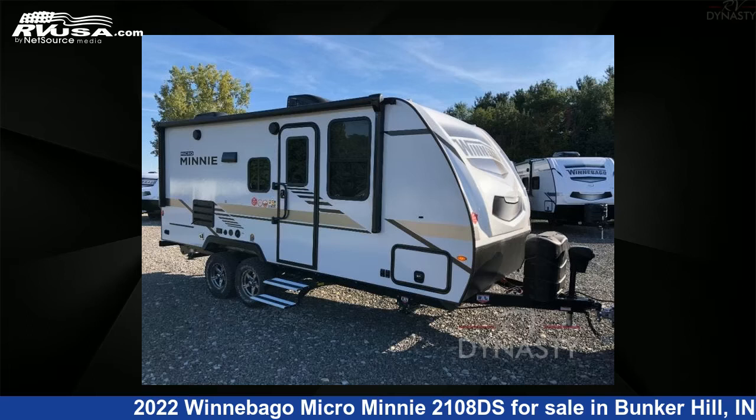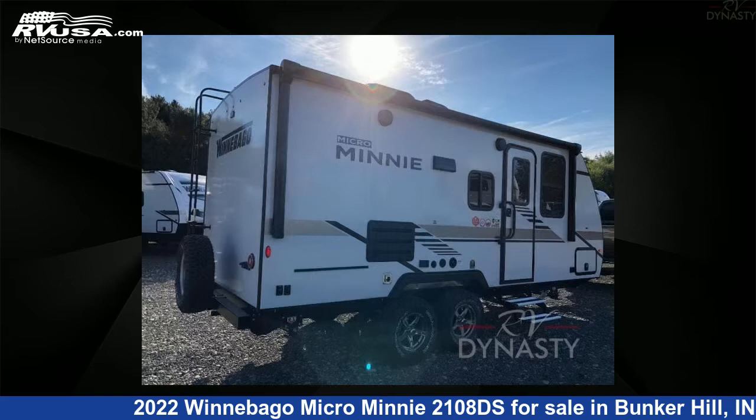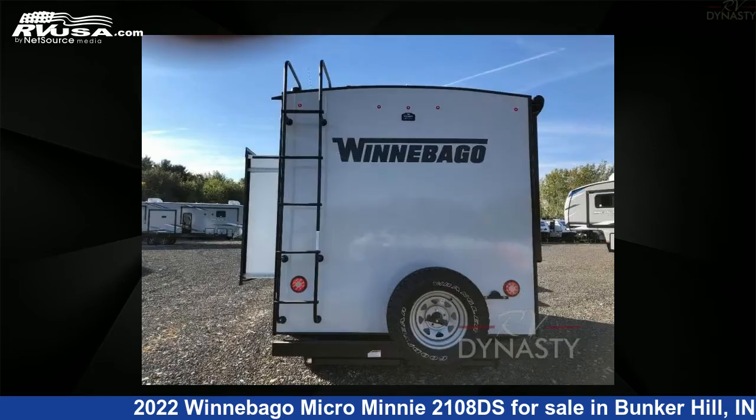This 2022 Winnebago Micro Mini 2108DS is a travel trailer RV. It is located in Bunker Hill, Indiana 46914, and is offered for sale by RV Dynasty.